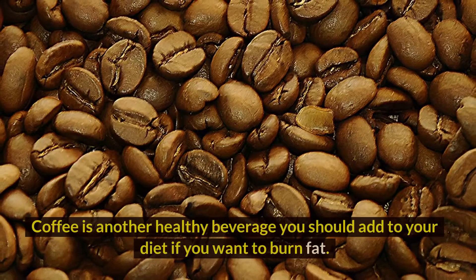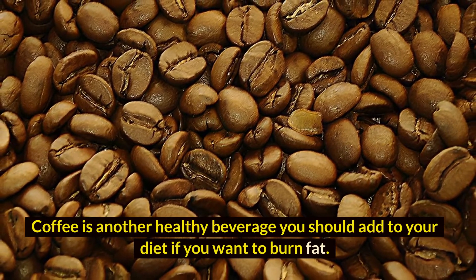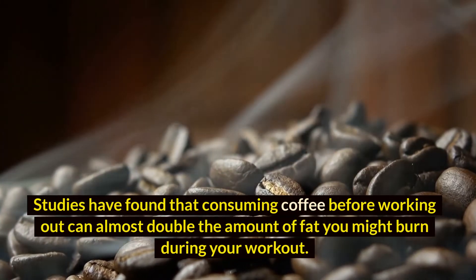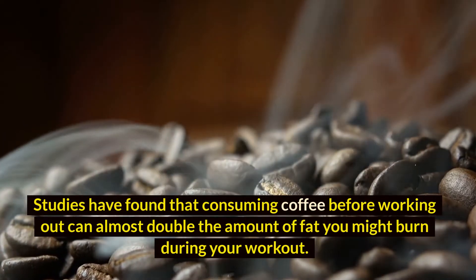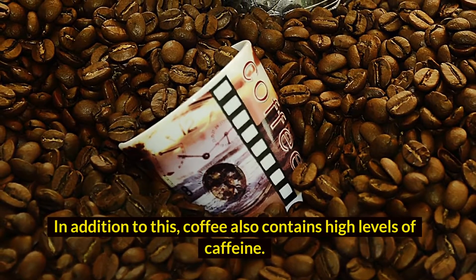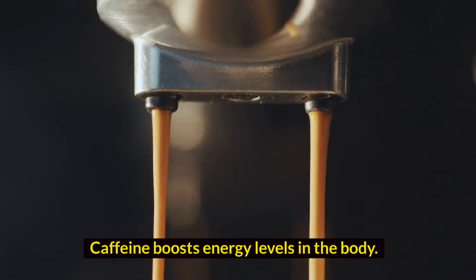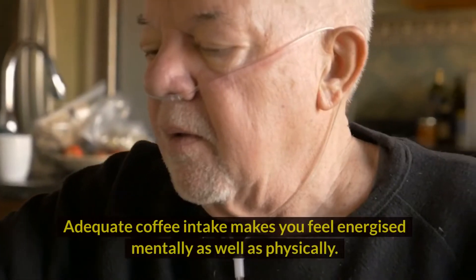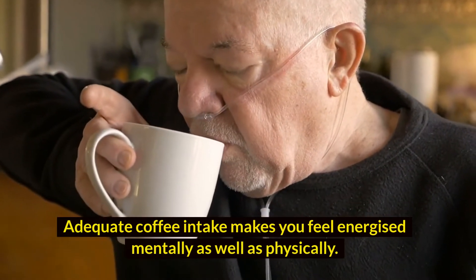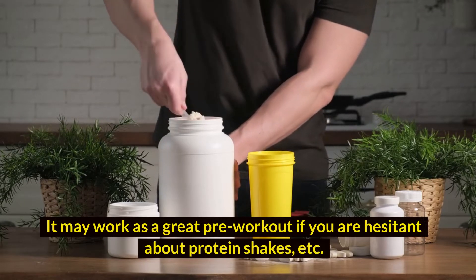4. Coffee. Coffee is another healthy beverage you should add to your diet if you want to burn fat. Studies have found that consuming coffee before working out can almost double the amount of fat you might burn during your workout. In addition to this, coffee also contains high levels of caffeine, which boosts energy levels in the body. Adequate coffee intake makes you feel energized mentally as well as physically. It may work as a great pre-workout if you are hesitant about protein shakes.